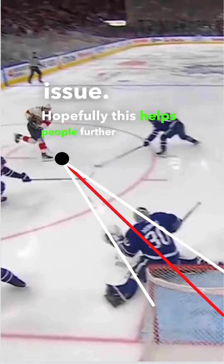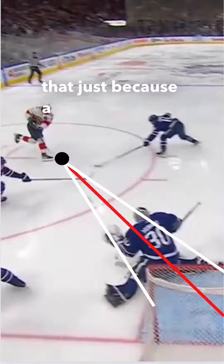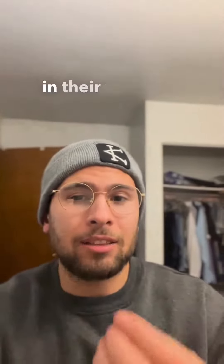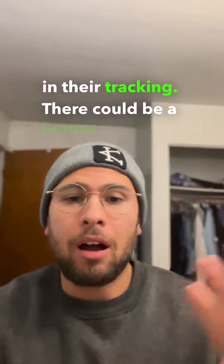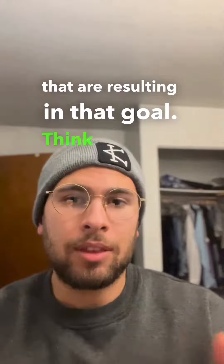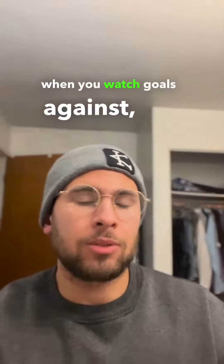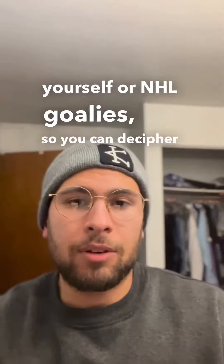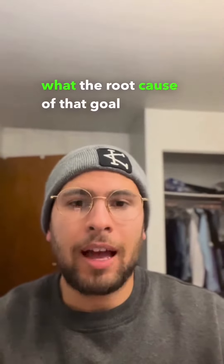Hopefully this helps people further understand that just because a goalie gives up a goal or multiple goals to one side, it doesn't mean there's a deficit in their tracking. There could be a hundred other things resulting in that goal. Think critically when you watch goals against — whether that's on yourself or NHL goalies — so you can decipher what the root cause of that goal actually was.